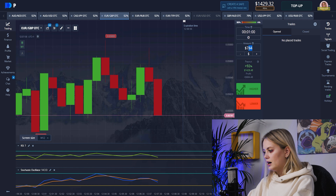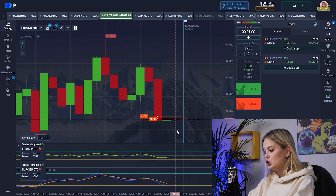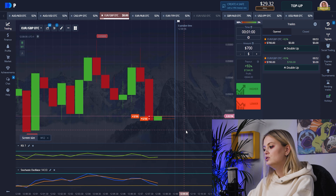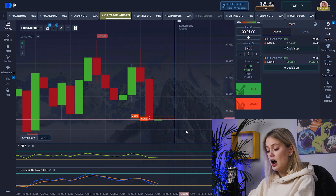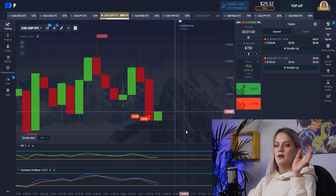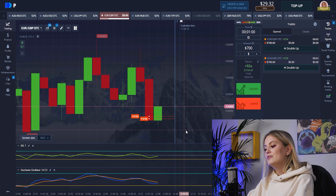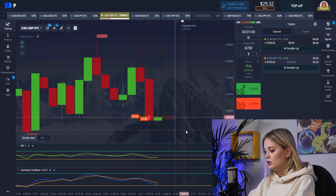Here I want to change the trade amount to 700 and put it down, same as the previous trade. Our indicators are doing the same thing. I'll choose the pair where I think it's close to 100% success — I know it will be going down, that's why I'll choose it. Let's wait for the result.